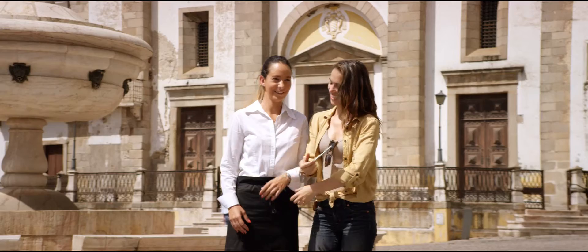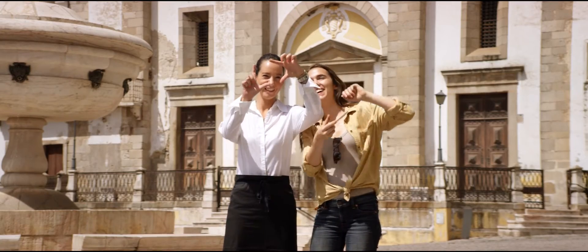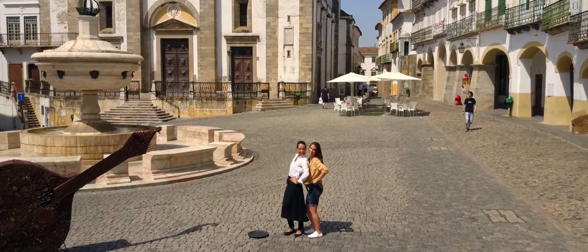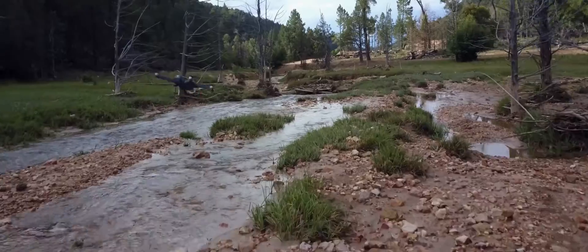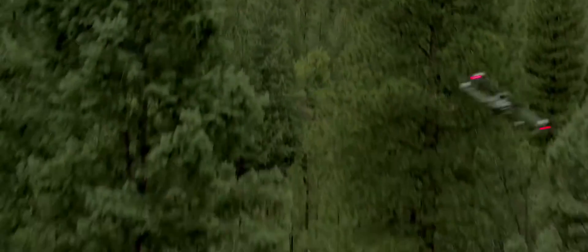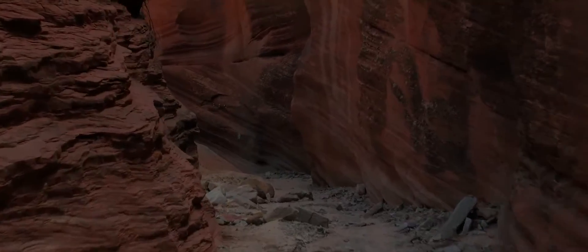Want to be on camera, not behind it? It just takes a wave and a gesture. Then there's the new DJI goggle. Strap these on to really feel like you're flying. Combine them with sport mode to get your pulse pumping while you fly at an incredible 40 miles per hour.